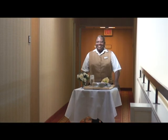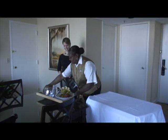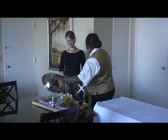If privacy is what you crave, you can always enjoy a meal, snack, or beverage in the privacy of your own room with our in-room dining.